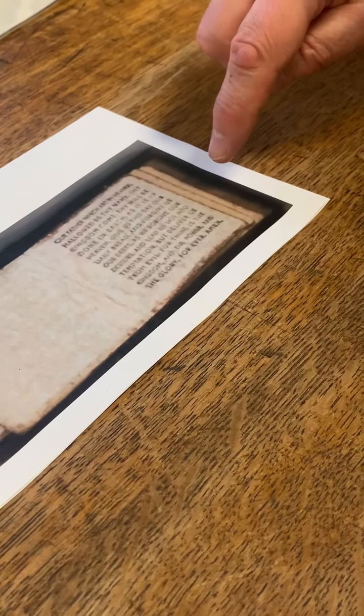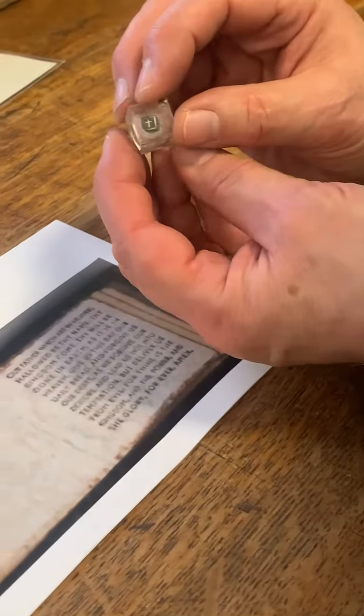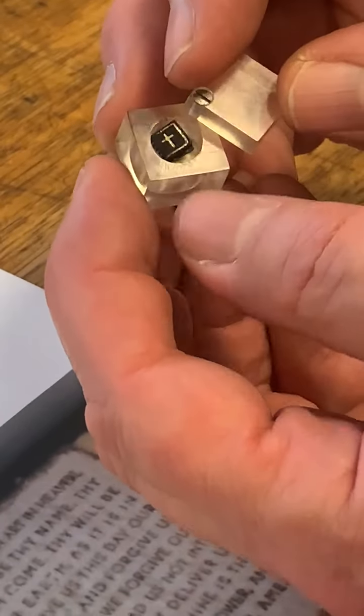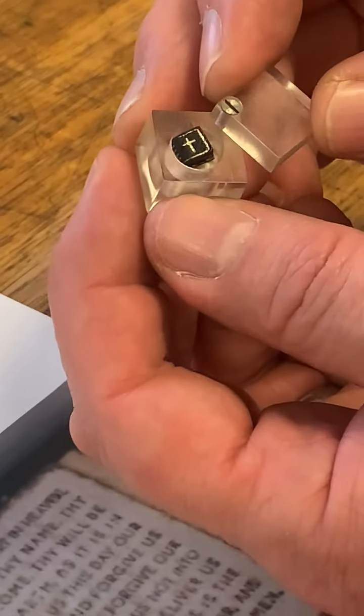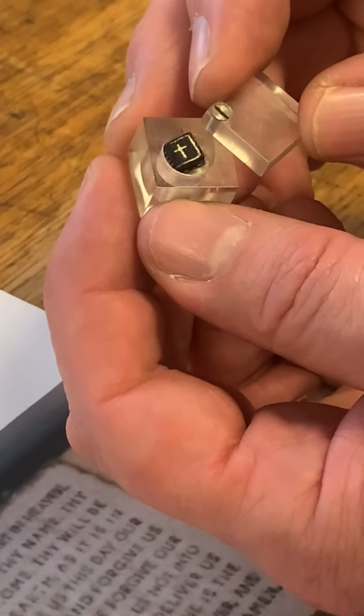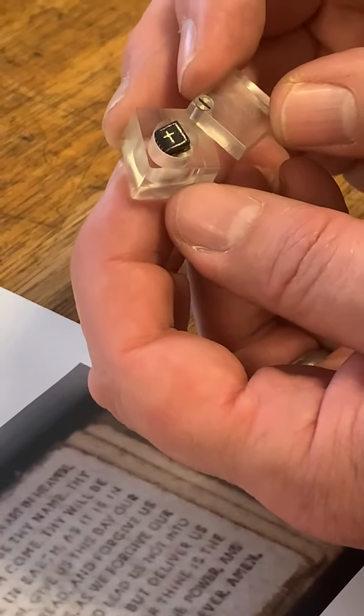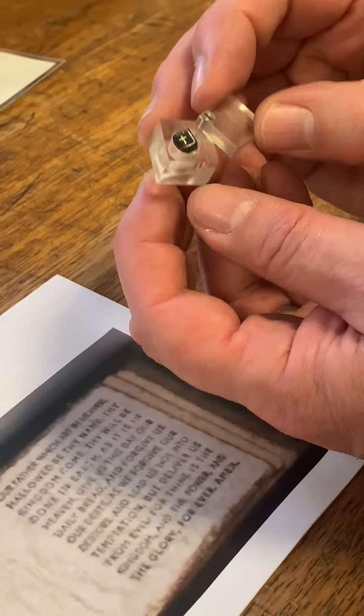This is a 1200 dpi scan which we did on the scanner earlier today, because it's impossible to read this thing. As you can see here, it's the Lord's Prayer in various languages. The book, including the binding, is less than a quarter of an inch across. The text block is probably no more than an eighth of an inch. So the only way we could show it to you is to do a scan and print it out.